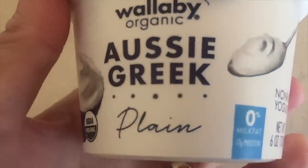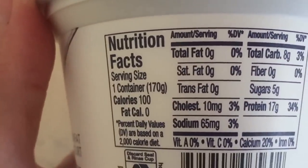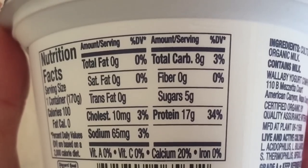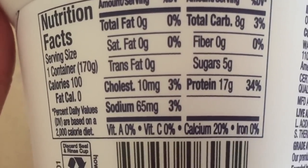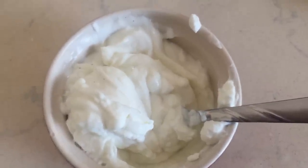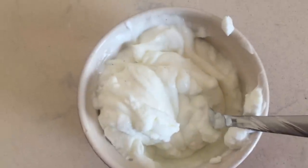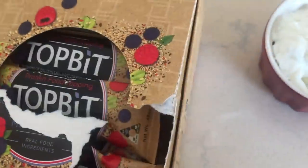Another favorite food — probably my most favorite — has been these Wallaby Aussie Greek plain yogurts. One serving container is about 100 calories. What I love about the plain version is it only has five grams of sugar but 17 grams of protein, and it is so thick and rich. I'm used to flavored Greek yogurt, which has a lot of sugar, so I've been using mostly the plain zero milk fat Wallaby yogurt and then mixing in a teaspoon or tablespoon of the vanilla bean — slowly weaning myself off the vanilla bean to eat strictly plain Greek yogurt.